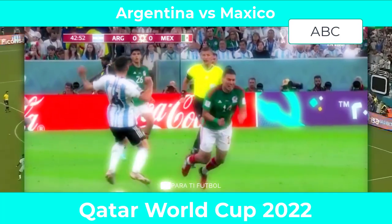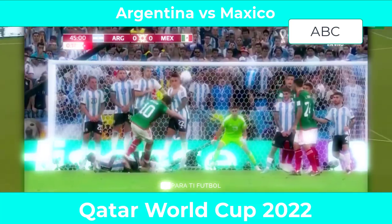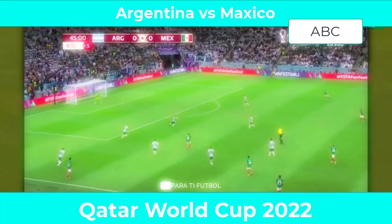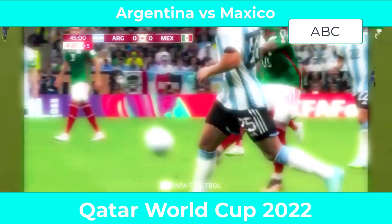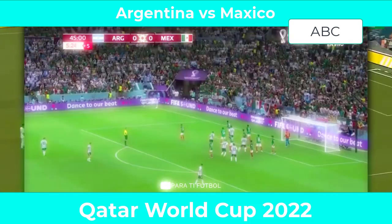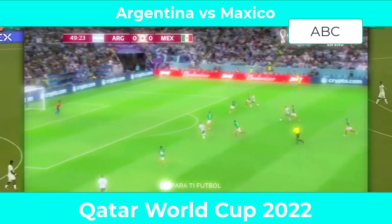Messi once again looping the ball over the top, but good job by the defense to deal with it. Luis Lopez greets his former teammates from Inter Miami. Little time for Melendez as the team wins the ball back quickly.